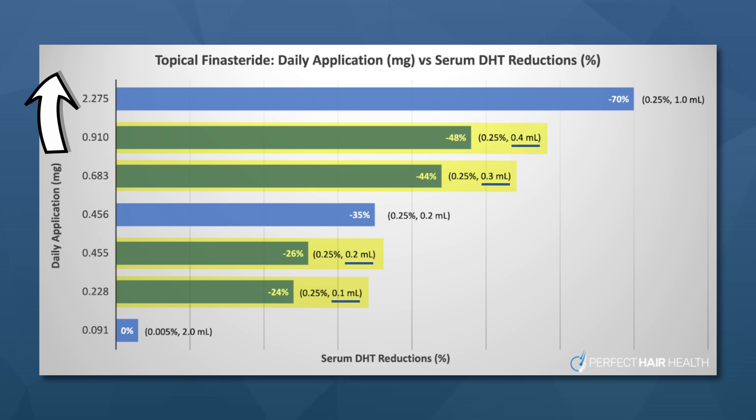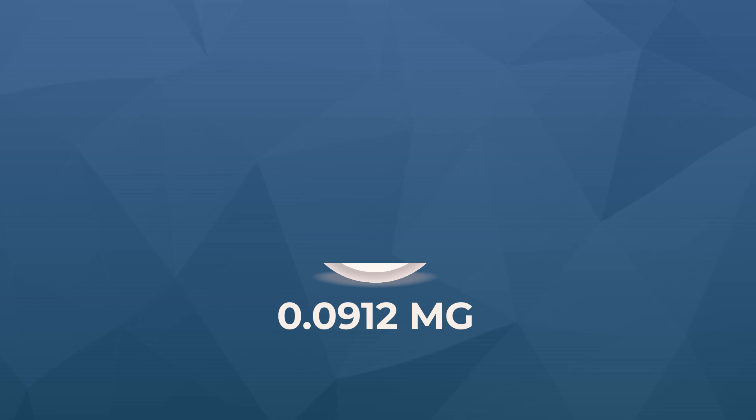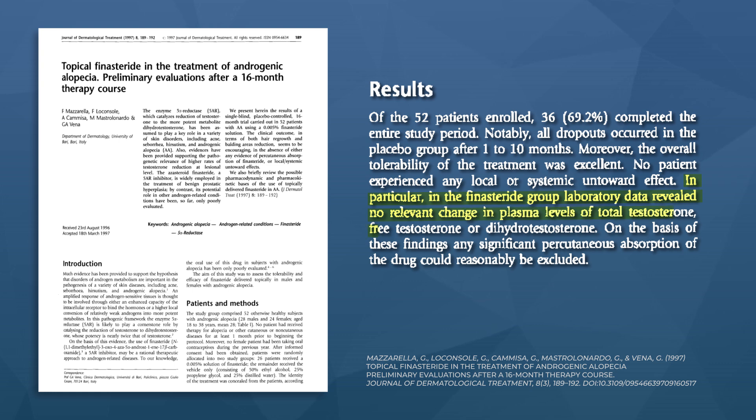The jumps in systemic absorption are pretty staggering even with increases as small as 0.1 milliliters daily — but there is a silver lining. The very first study ever published on topical finasteride, way back in 1997, tested a 0.005% dilution at two milliliters applied daily using alcohol and propylene glycol as carrier agents. That equates to a 0.091 milligram daily exposure — 90% less than the typical one milligram oral dosage prescribed for androgenic alopecia. That study found positive effects on hair parameters over a 16-month period.